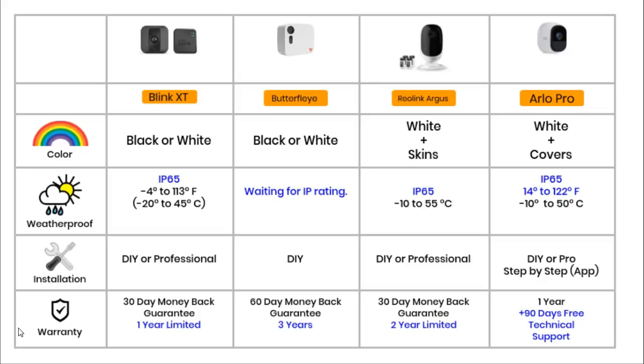For warranties and money back guarantees: the Butterfly offers the best cover with a 60-day money back guarantee and a 3-year limited warranty. The Reolink offers a 30-day money back guarantee and a 2-year limited warranty. The Blink offers a 30-day money back guarantee and a 1-year limited warranty. The Arlo only offers a 1-year limited warranty and 90 days of free technical support.